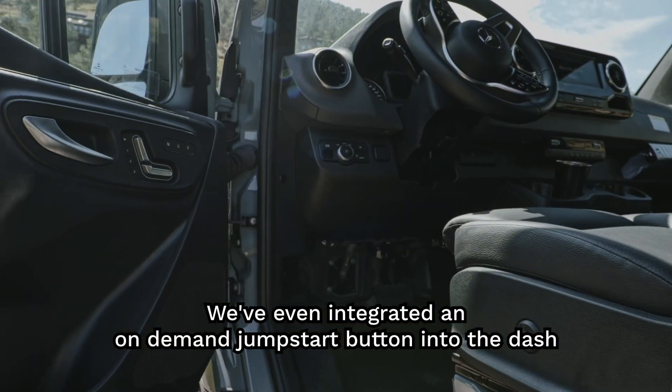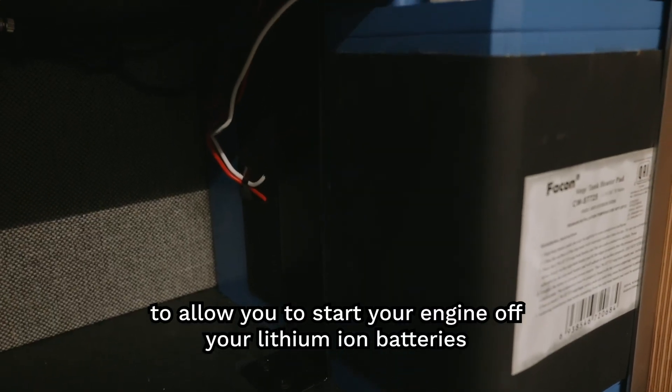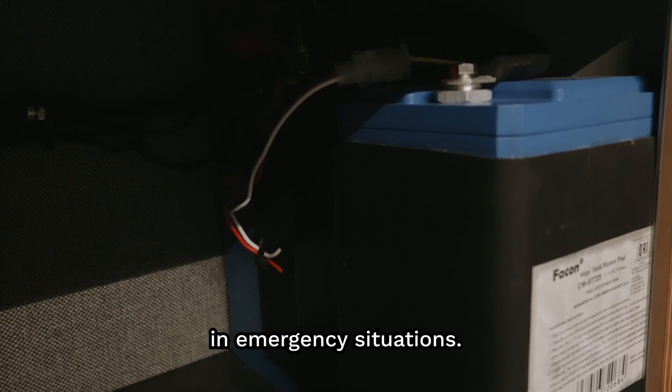We've even integrated an on-demand jump start button into the dash to allow you to start your engine off your lithium-ion batteries in emergency situations.